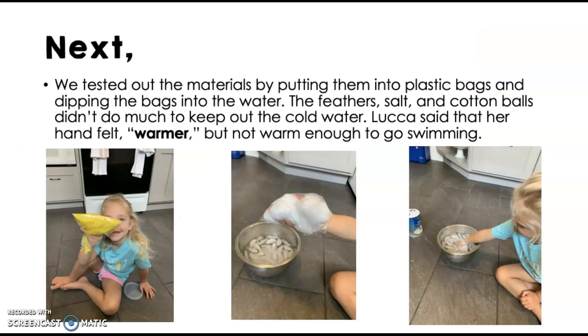The next step is to test out the materials by putting them into plastic bags and dipping the bags in the water. In the classroom, the first graders could talk in their group about how they wanted to design their method. The feathers and cotton balls didn't really do much to keep out the cold water — she said her hand felt a little warmer with those materials, but not really warm enough to go swimming, so that's not going to do the trick for penguins.